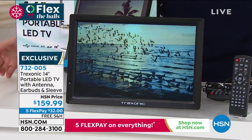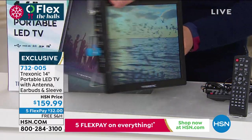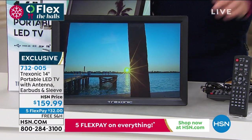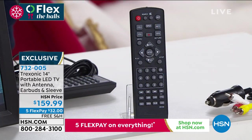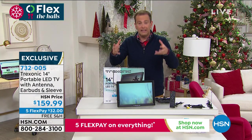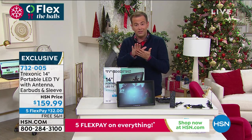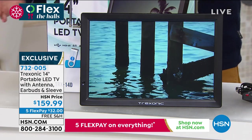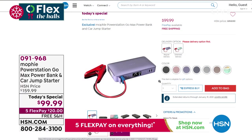Biggest screen ever. Lightweight, portable. It runs by itself for several hours. You get the fully-featured remote control, and of course we're including for the first time the extra earbuds. You'll also get the individualized customized sleeve. I hope you enjoy it — you will love this. When you're out and about and run out of power, you could use one of our other products from this hour, which is the Mophie Power Station Go. It's an Encore Today's Special available right now at $99.99, five flex pay, free shipping — the lowest price of the year. Item 091-968.